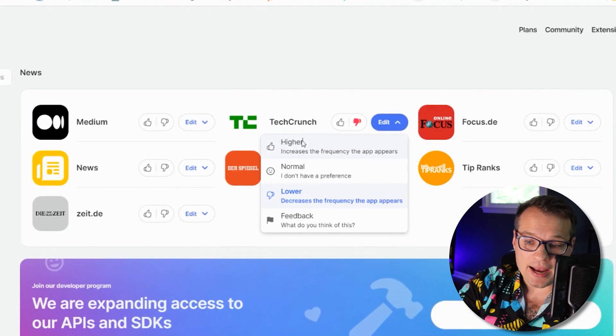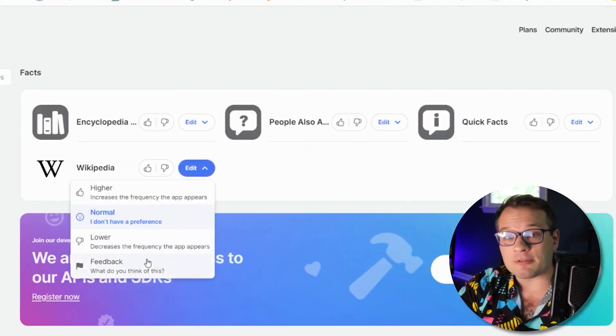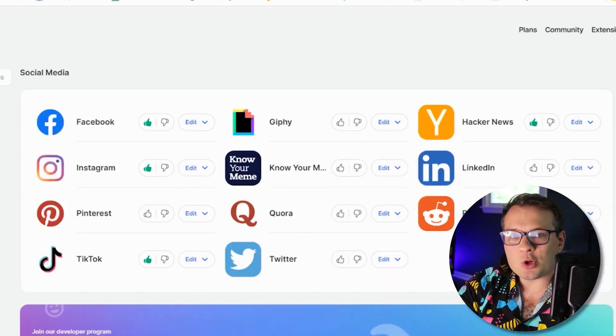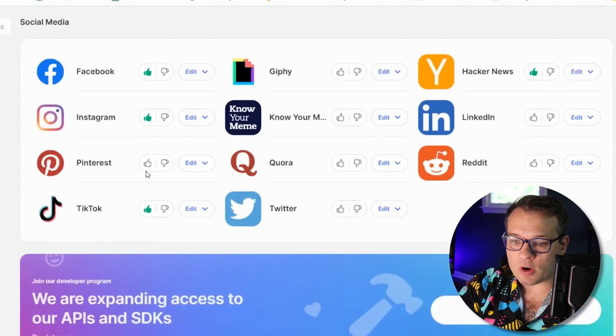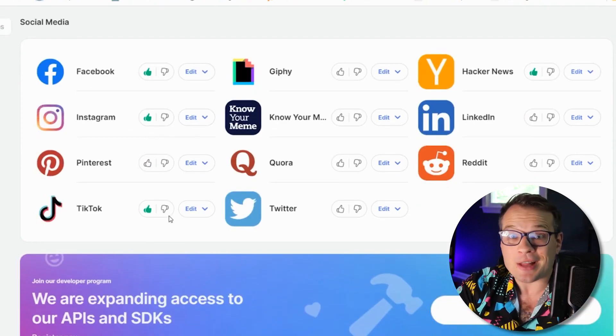For fact checking, you can say you don't want Wikipedia articles to come up, because anybody can provide information in Wikipedia. Even for social media platforms, you can choose if you want to see more results from whatever platforms. You can literally customize the search engine to your liking.